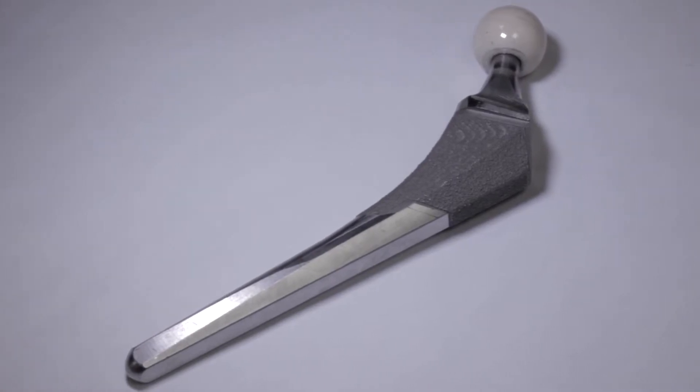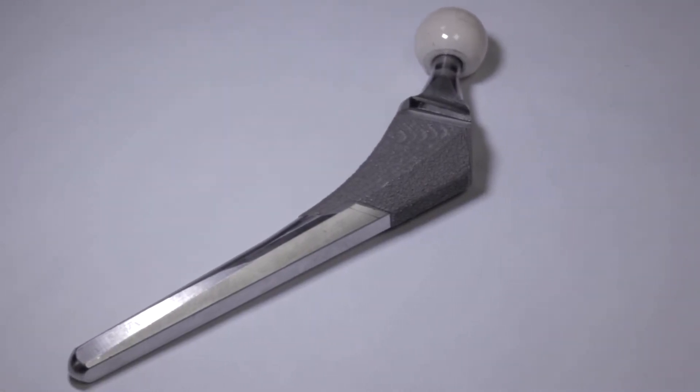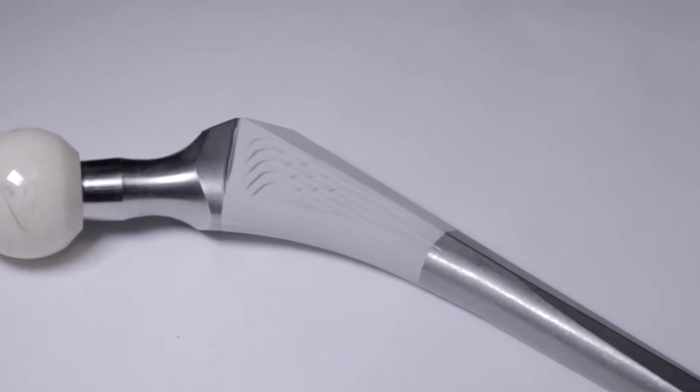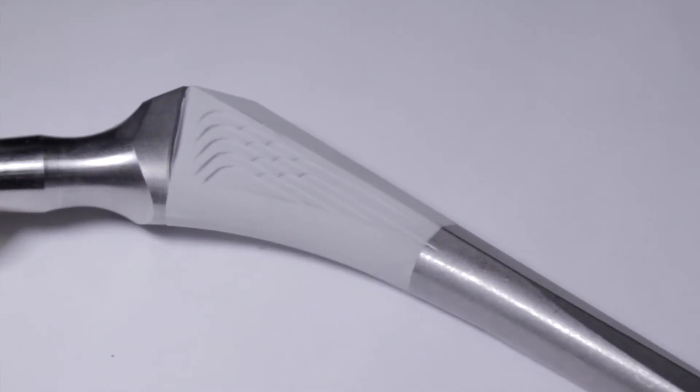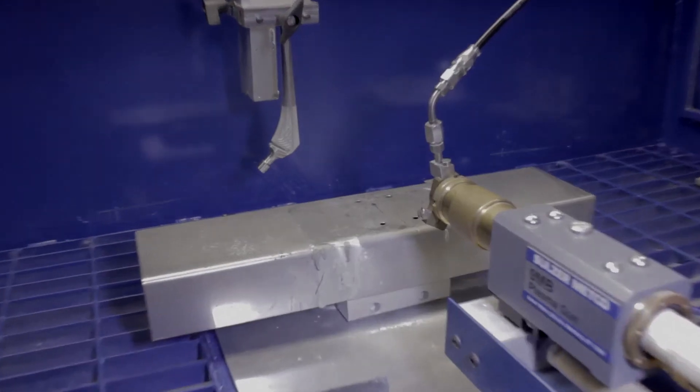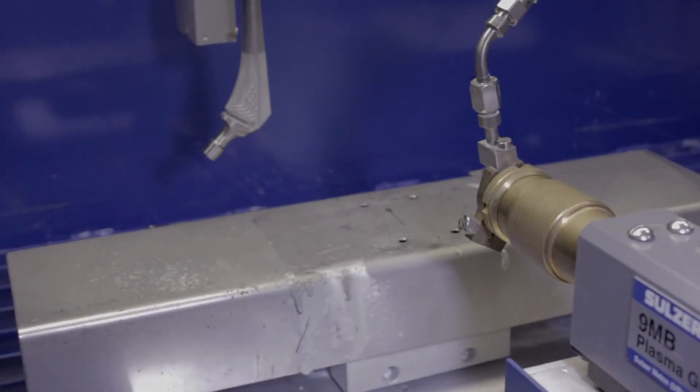Here we have a hip implant which does not have a HA coating, and here we have the hip implant with the HA coating, which you'll see is the white coating down along the stem. We use a manufacturing process known as the plasma thermal spray to coat the hip implants with a white bone-like HA coating. The body fuses to this implant through biofixation of the coating, and this extends the life of our implant.